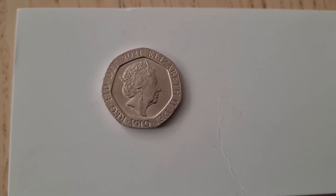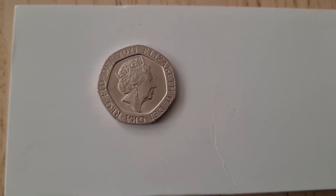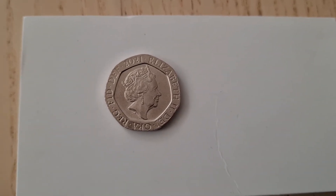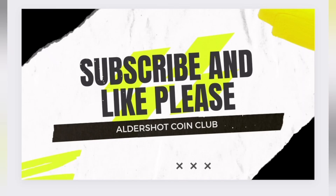Anyways, my name's Tony, this is Aldershot Coin Club. Until next time's 50p hunt, which will be on the 4th — speak to you soon. Take care, bye-bye. Keep hunting those rare coins, people. Thank you for watching. Please subscribe.